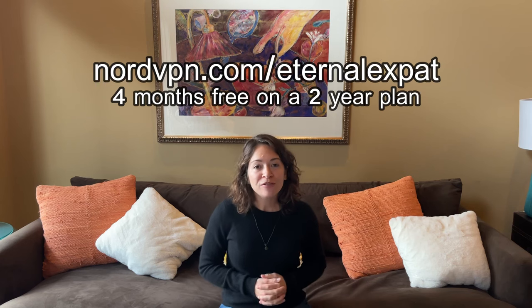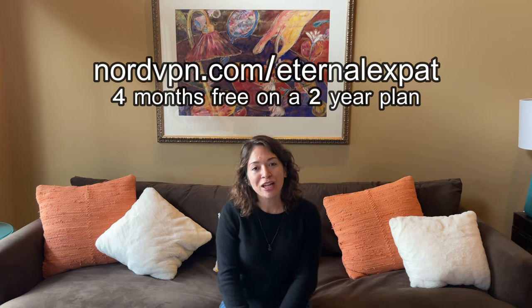Absolutely do not miss out on the chance to get four extra months free on a two-year plan when you sign up at nordvpn.com/eternalexpat. Now, let's get back to Sevilla.